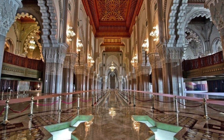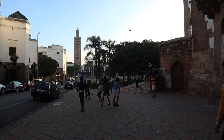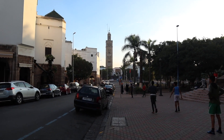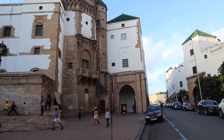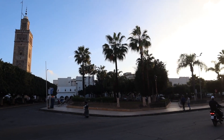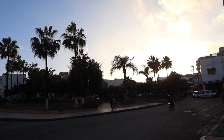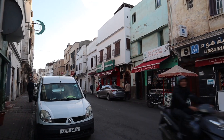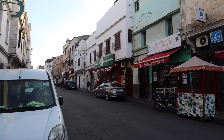This is a pretty area of Casablanca, very close to the old royal palace, and the green-tiled rooftops remind me a little bit of Fez.